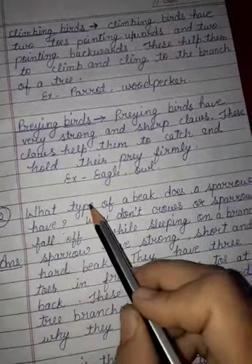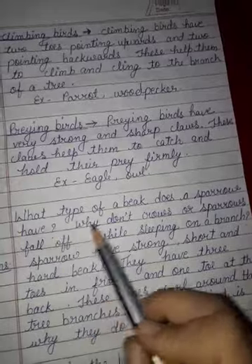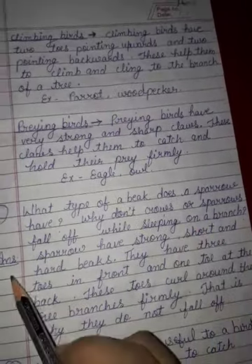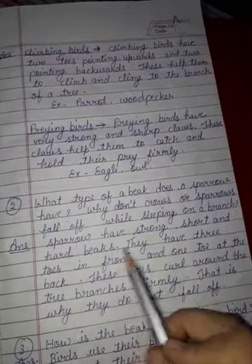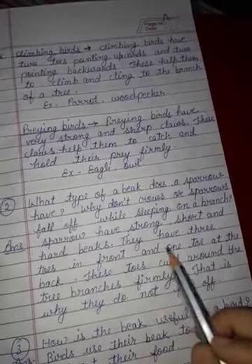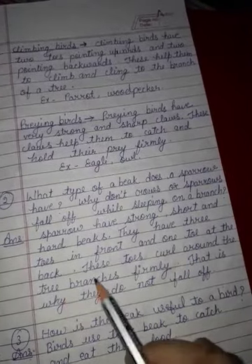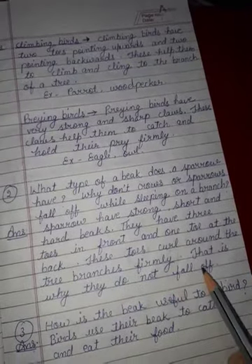Next question: what type of beak does a sparrow have? Why don't crows or sparrows fall off while sleeping on a branch? Answer: sparrows have strong, short and hard beaks. They have three toes in front and one toe at the back. These toes curl around the tree branches firmly, that is why they do not fall off.